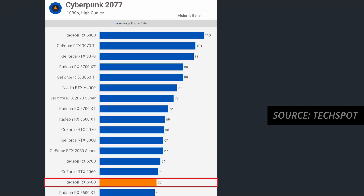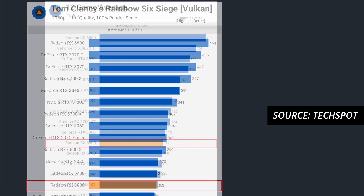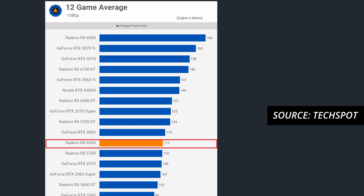Again, looking at the market, it is a fair price. Looking at benchmarks from TechSpot, the RX 6600 can run Cyberpunk 2077 on high settings and achieve 1080p 60 frames per second. Cyberpunk is not only a super demanding game to begin with, but it's also an NVIDIA optimized title, so this is actually pretty impressive. For my competitive gamers out there, the 6600 can run Rainbow Six Siege on ultra settings and achieve an average frame rate of 263 frames per second. TechSpot also provided a 12-game average frame rate, which shows the RX 6600 averaging 111 frames per second.